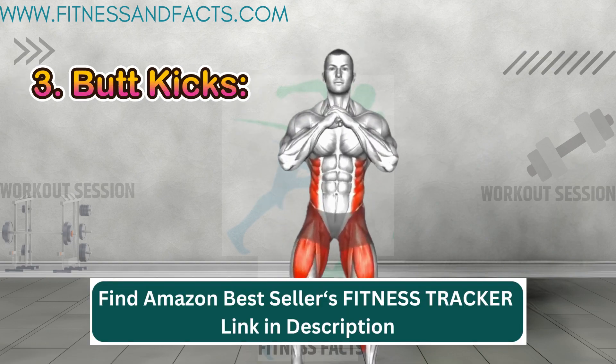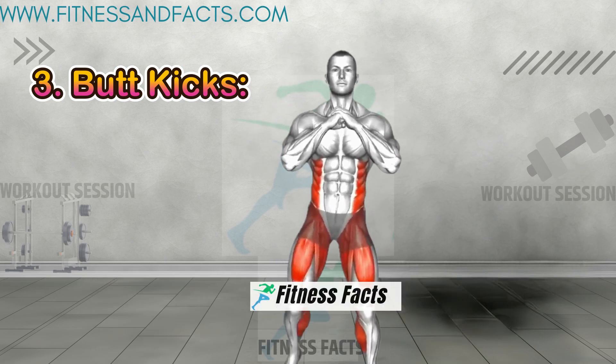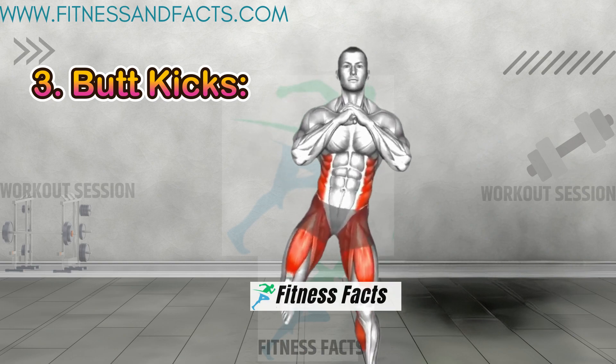Butt kicks. While jogging in place, kick your heels up towards your glutes. Butt kicks are excellent for warming up, targeting the hamstrings, and increasing heart rate.